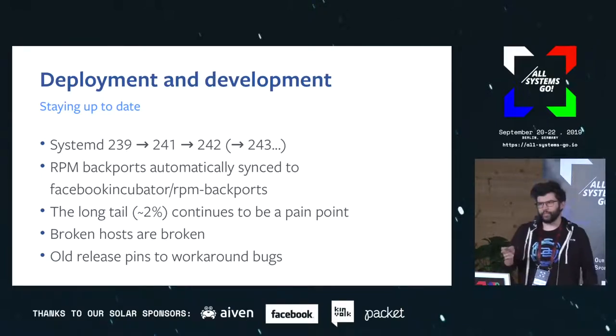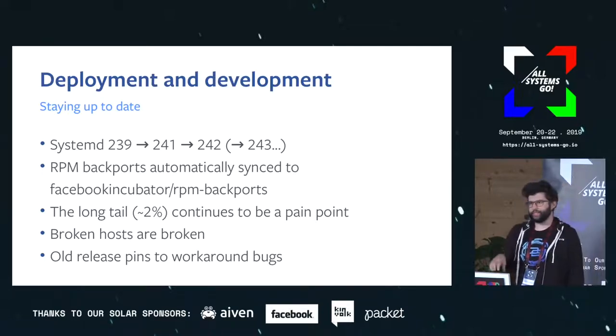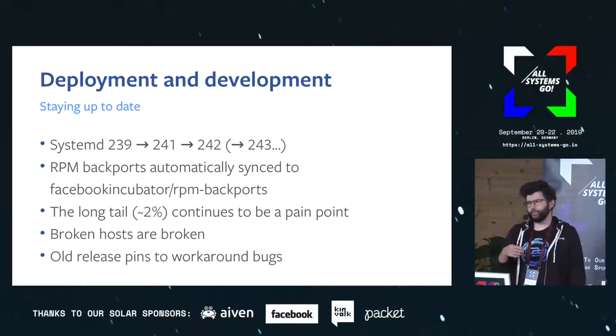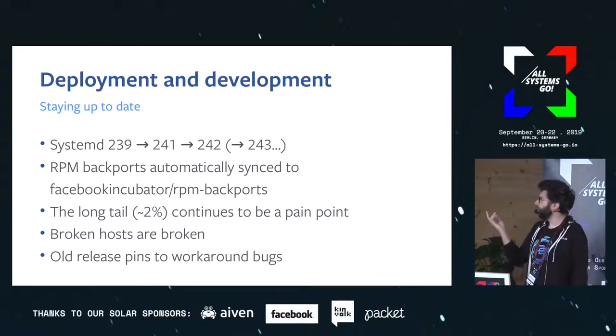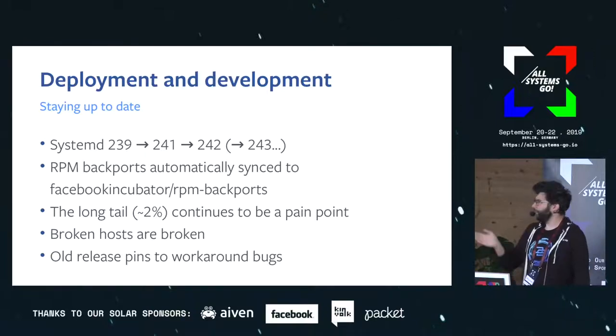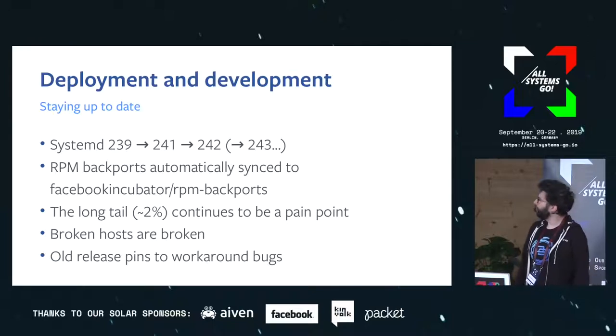I don't care too much about the broken machines because eventually they'll go away. The more annoying thing is that sometimes when we do a release we have to put in place exceptions — we find a change upstream, or a bug, or something that affects a specific customer in a way that they can't update right now, and we don't want to stop the whole rollout just for them. So we'll pin them to the previous version. We have four or five of these exceptions in place right now, and the oldest goes back to 239.